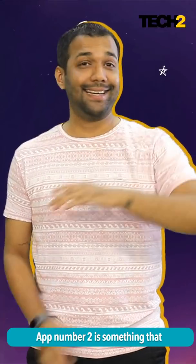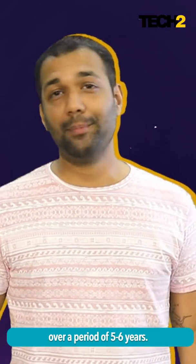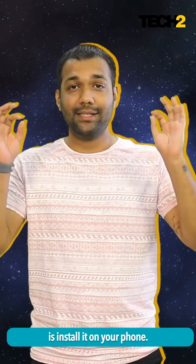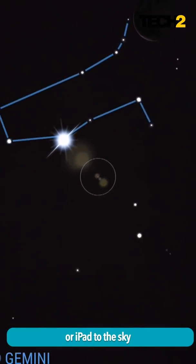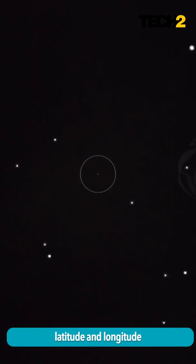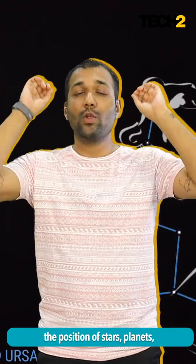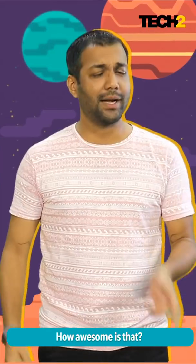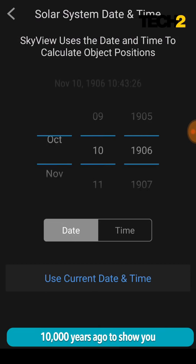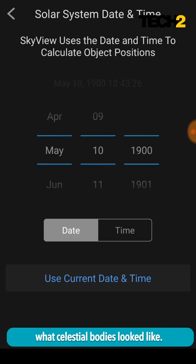App number two is something that I have religiously been using over a period of five, six years. Skyview is a free app. All you have to do is install it on your phone, point your phone or iPad to the sky and what it shows you is according to your GPS and latitude and longitude — the position of stars, planets, international space station, constellations, zodiac signs — all of it is relative to your position on planet Earth. How awesome is that? Don't forget to try out the time travel mode that basically transports you to close to 10,000 years ago to show you what celestial bodies look like.